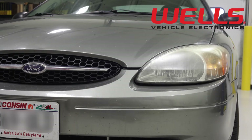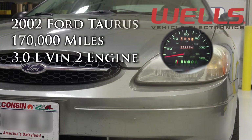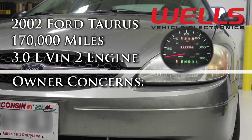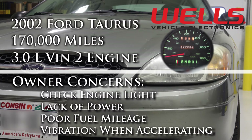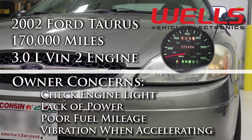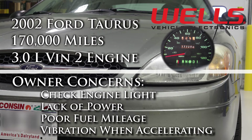In our shop today we have a 2002 Ford Taurus with a little over 170,000 miles on it. It has a 3.0 liter VIN 2 engine. The owner is complaining of a check engine light, lack of power, poor fuel mileage, and a vibration in the engine when it is accelerated. When I drove the vehicle into the shop I could feel the vibration was due to a misfire, which is probably the cause for the poor fuel economy and lack of power.